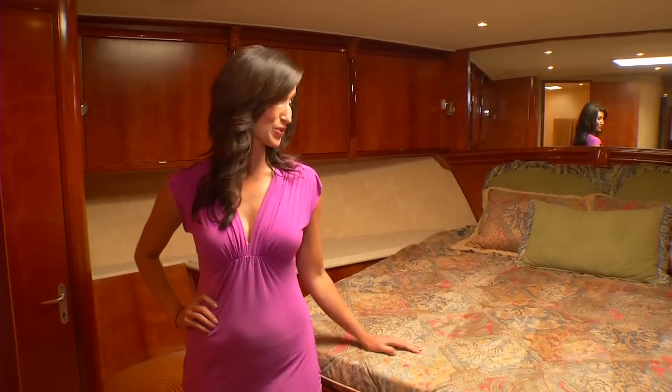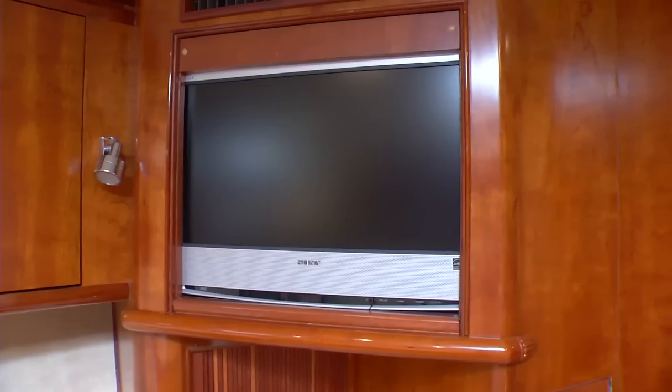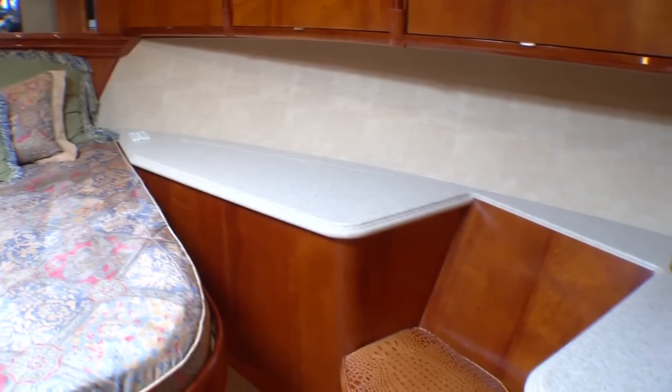This is the master stateroom and, aside from a really comfortable bed, this room offers many other amenities. It includes two built-in nightstands, a 20-inch LED TV, ample storage space, and its own private full bathroom.